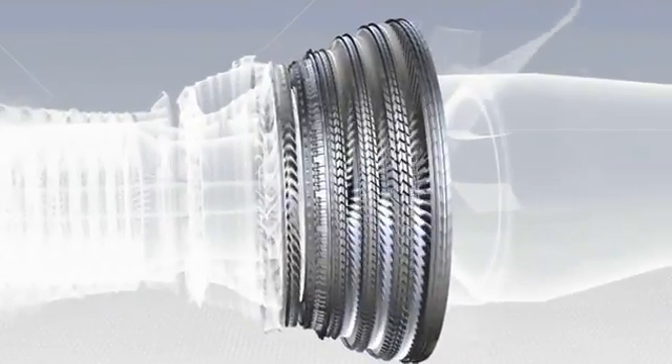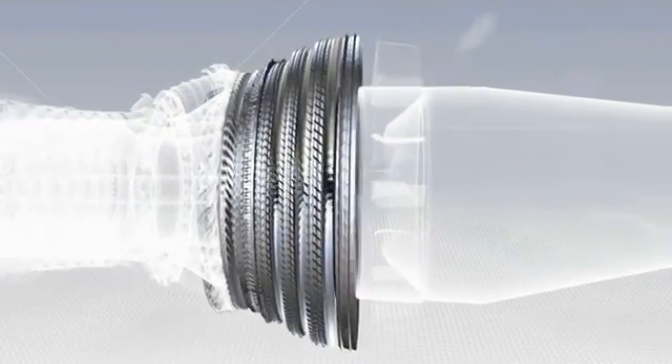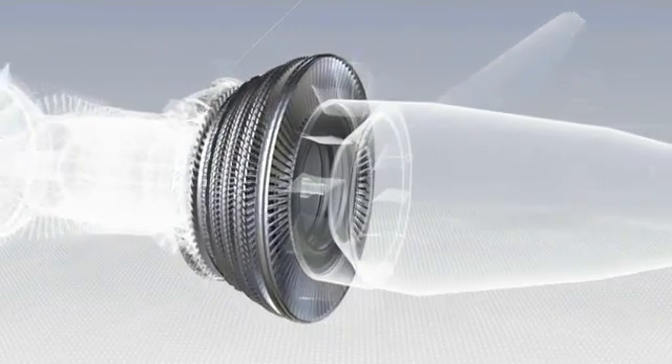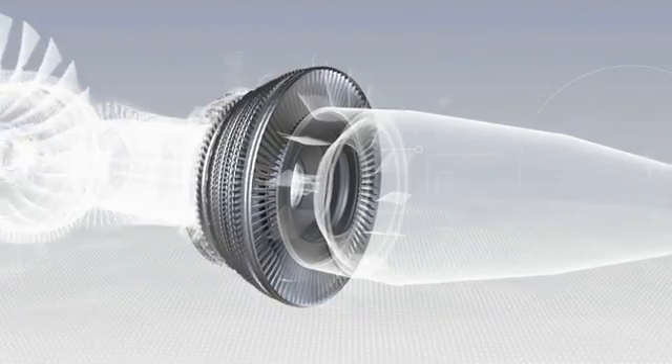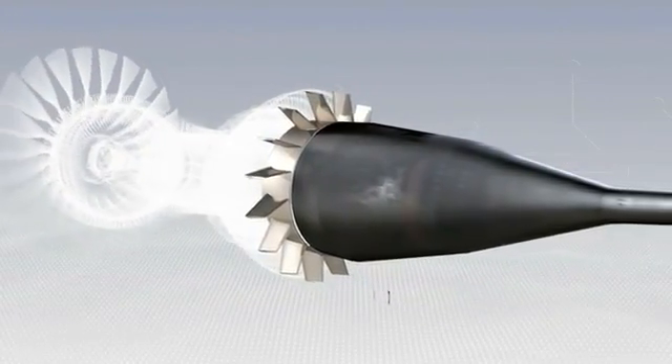The high and low pressure turbines, in which the pressure of the hot gas is reduced as they drive the compressors and fan. There are five turbine stages: one high pressure and four low pressure. And finally, the exhaust assembly.